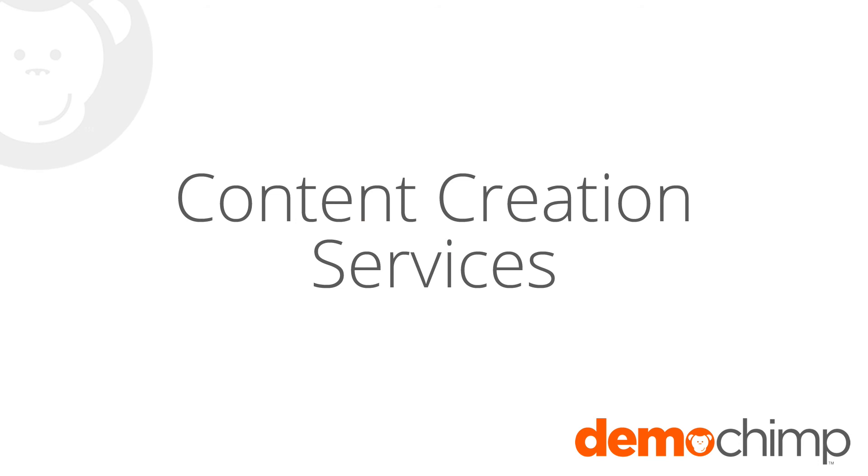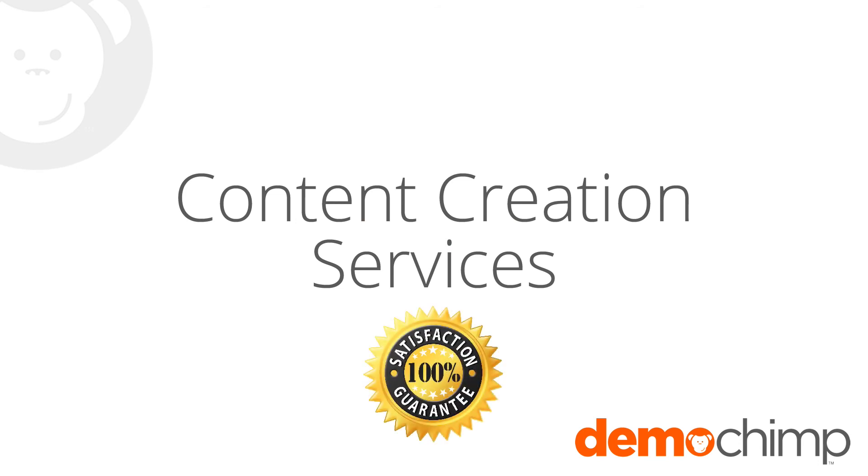Let DemoChimp's experts create your demo videos for you. We guarantee you'll love your finished demo, and we'll get it done quickly so you can start getting a great return on your investment as soon as possible. For more details about our unique processes and links to samples, download the Content Creation Services white paper below.